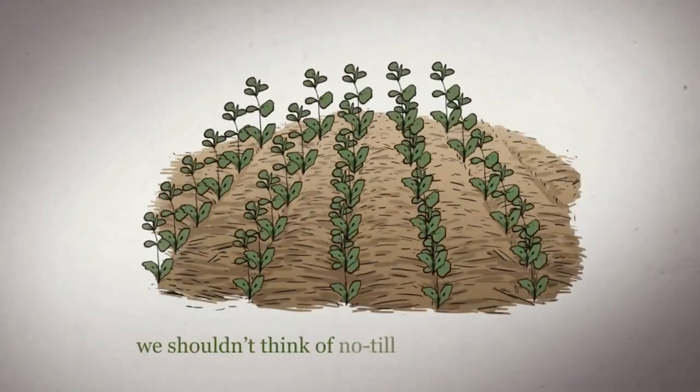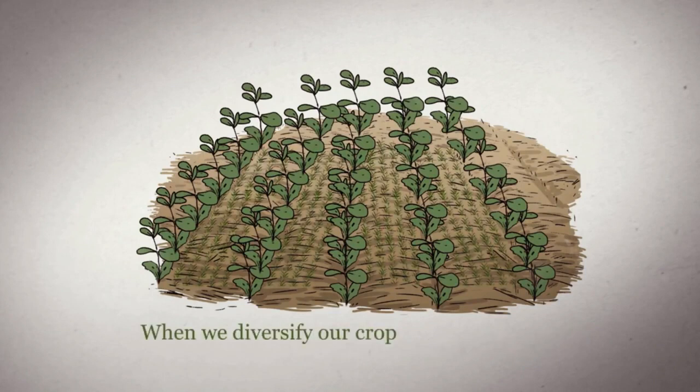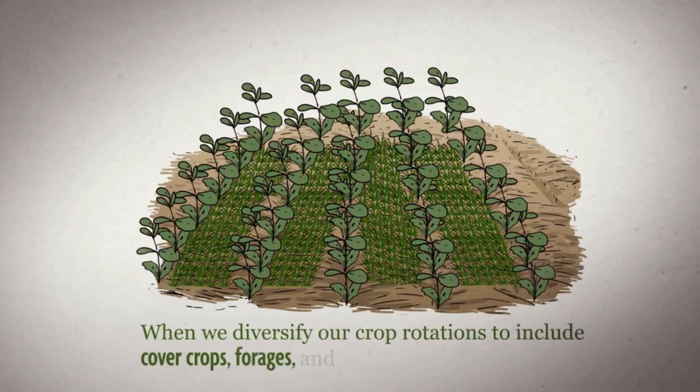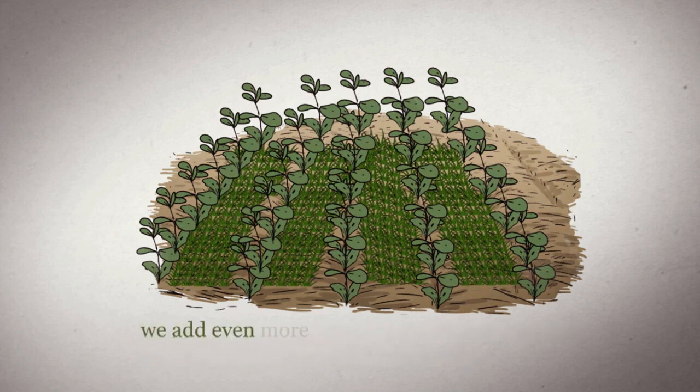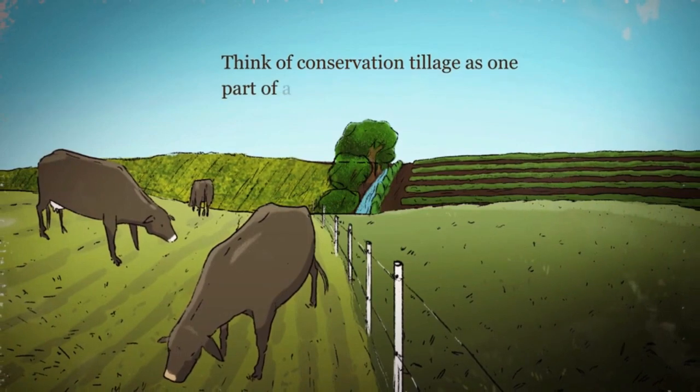We shouldn't think of no-till as the end of the story. When we diversify our crop rotations to include cover crops, forages, and high-residue crops, we add even more organic matter to the soil and accelerate those benefits of no-till. Think of conservation tillage as one part of a whole farm solution.